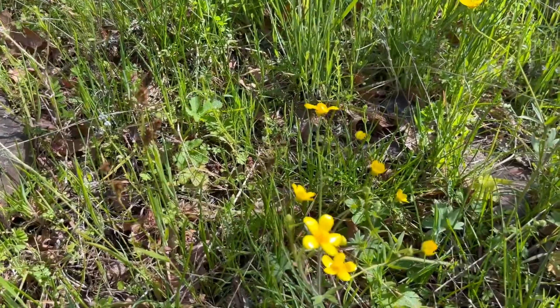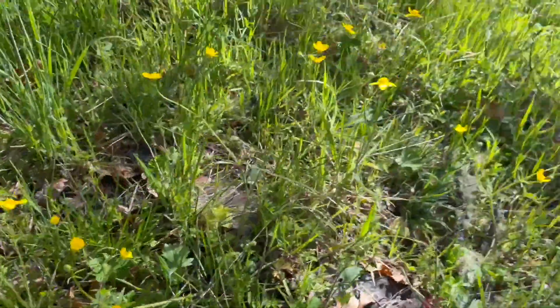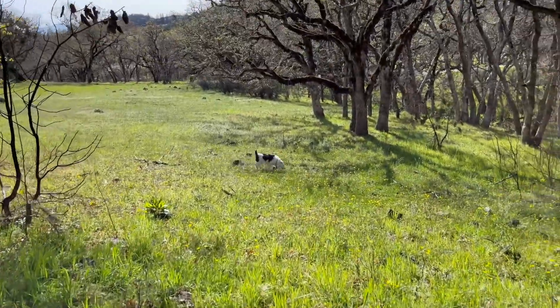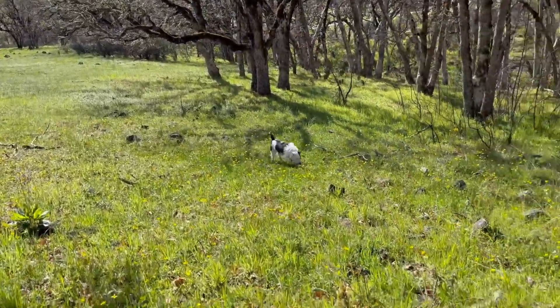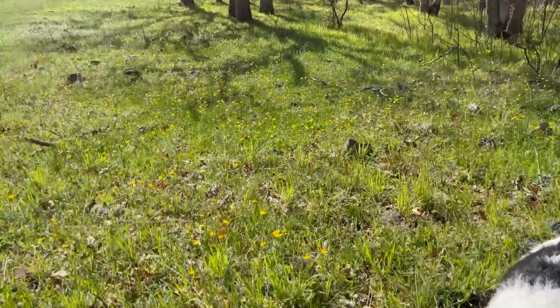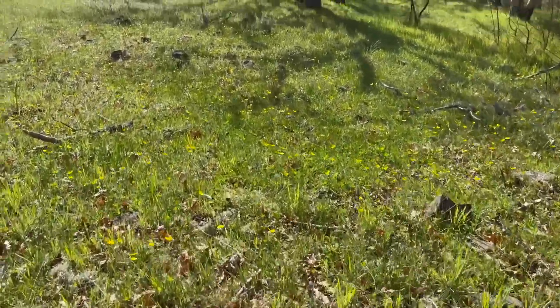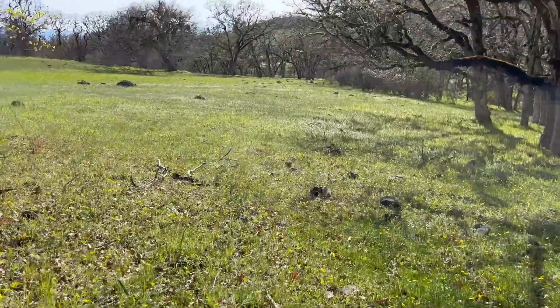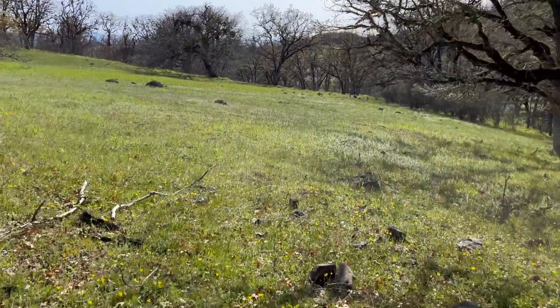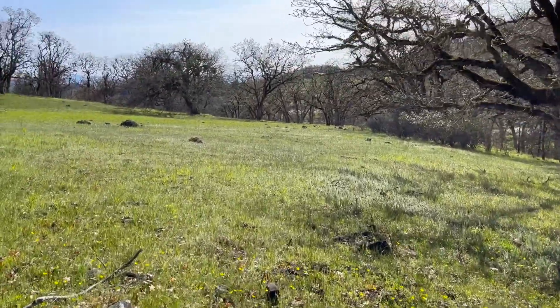A whole hill of buttercups — beautiful buttercups — and a dog that should be waiting behind us. We head across this beautiful meadow — look at this, it's gorgeous.